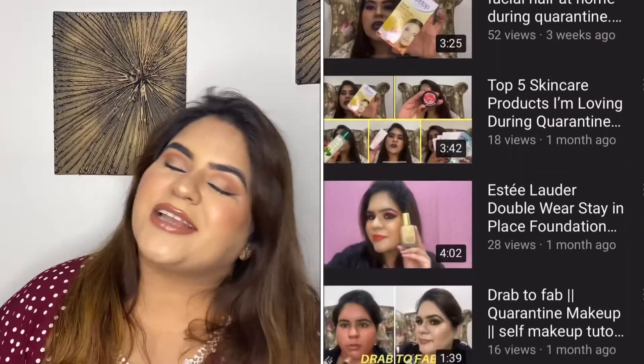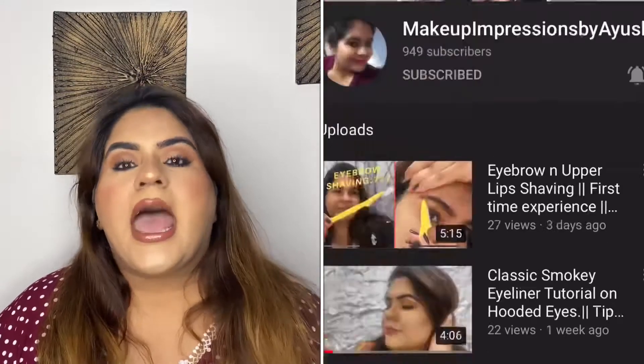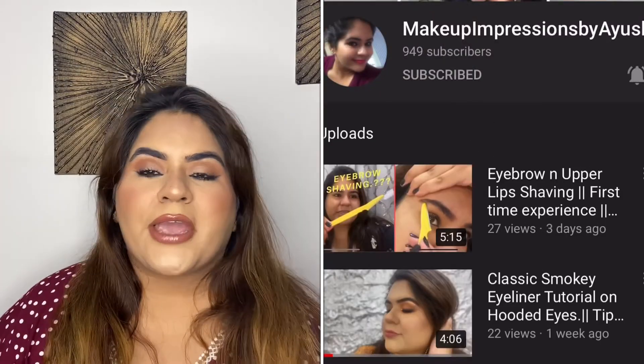There will be the first Project Pan video which I already did, and today is the update. I will tell you which products hit pan or finished in the last one month. The project pan runs for 2 months and I want to complete the goals I set. Don't forget to like, share, and subscribe to my channel and follow me regularly, because I'll be posting videos for the next 20 days.